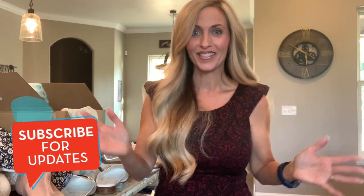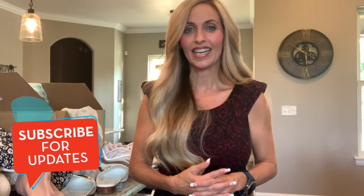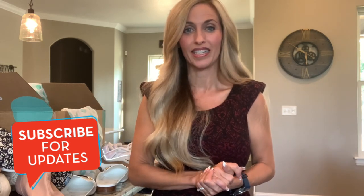Thank you so much for watching. If you received value from this video and would like me to do more ThredUp Rescue Boxes, give me a thumbs up to let me know you enjoyed it. Leave a comment if you want me to get a different type of ThredUp Rescue Box — I'd be happy to try out any other boxes. If you're not subscribed and would like to join me again, hit the subscribe button and the notification bell and it will let you know when I release new videos. Whenever any of these sell, they'll be in my What Sold videos — I have a What Sold video out every Wednesday. Thank you so much for watching, everybody have a great day.